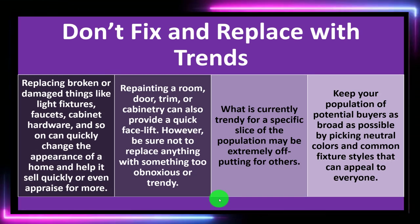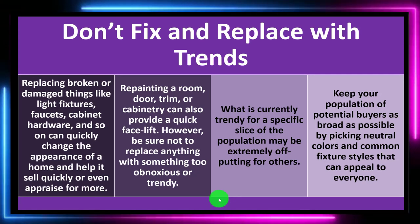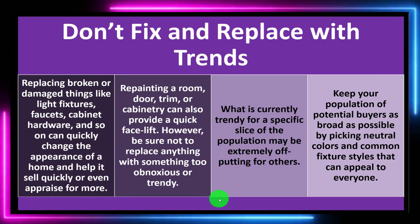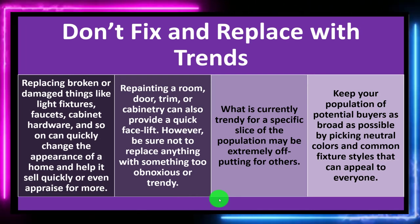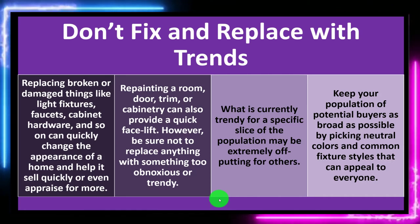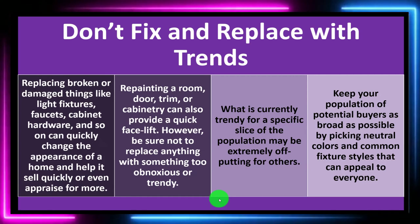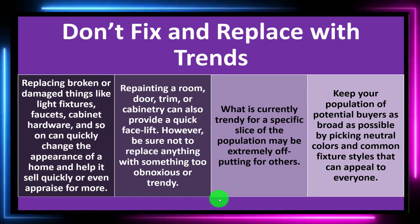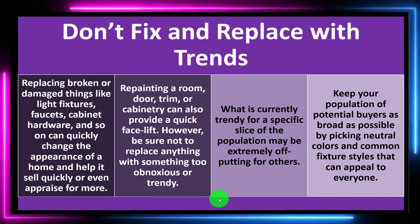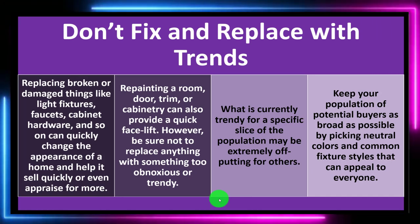When trying to sell the home, neutral choices that appeal broadly to many different people is generally the right idea. If the buyer wants to make specific changes, they can do so after moving in. Going too far in an extreme direction will likely pinch the market down to a small segment of buyers, which is generally not the way to go.